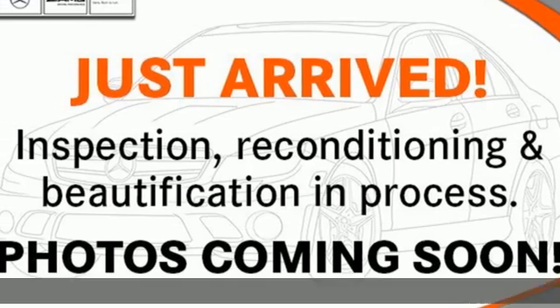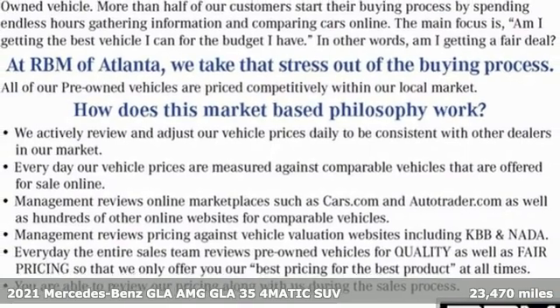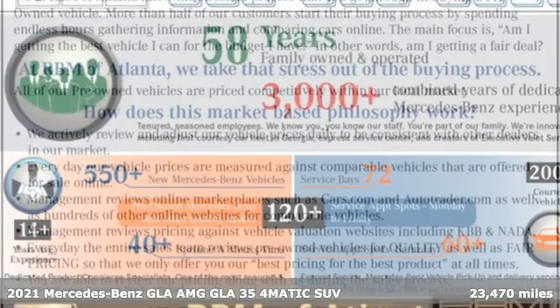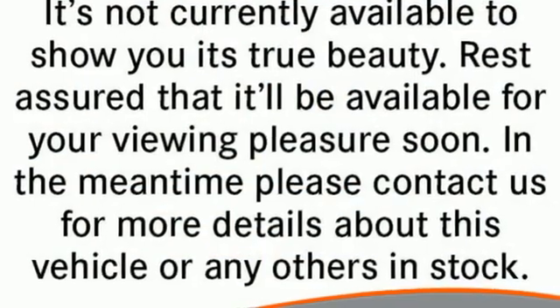Here's a certified 2021 Mercedes-Benz GLA. The GLA is everything you need in a compact SUV, like flexibility, fuel efficiency, and fun, and everything you want in a Mercedes-Benz.